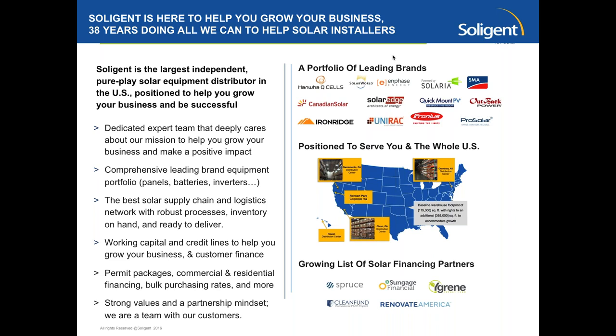We do everything that we can. That used to focus on equipment, but really in the last few years, we've branched out into many different areas — into financing, into designs, into feasibility studies, and software to help you design your systems and look at shade analysis. Our core competency, still, is that we provide amazing equipment, and really those are our equipment partners.